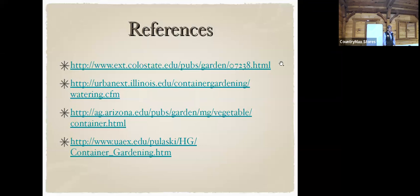Blueberries are acidic, so their soil needs to be different — they need acidic soil. I have information here about companion planting. There's the three sisters: corn, beans, and squash. The corn grows up tall and the other ones climb up the corn — they like the same kind of soil, it's pretty awesome.